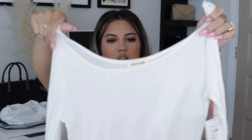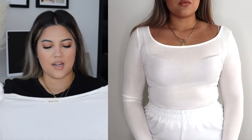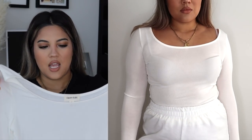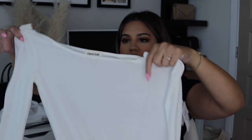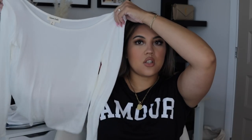Next I got this long sleeve top from the brand Open Edit. It's a little bit see-through but it's so stretchy and comfortable. I got this because I just needed a plain long-sleeve white shirt for layering and building my fall basics. I like to mix and match here and there, so I needed a white long-sleeve tee like this. It's really really stretchy, amazing quality, and so soft. I got this in a size medium.